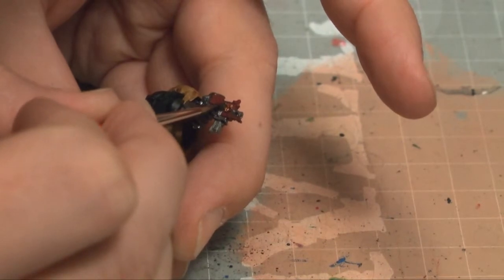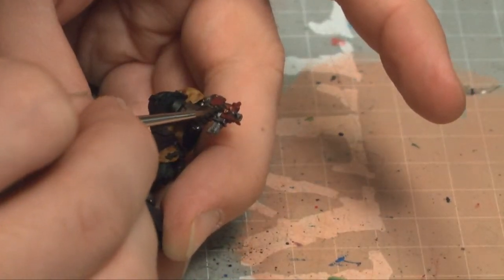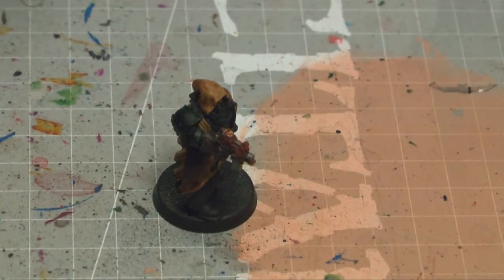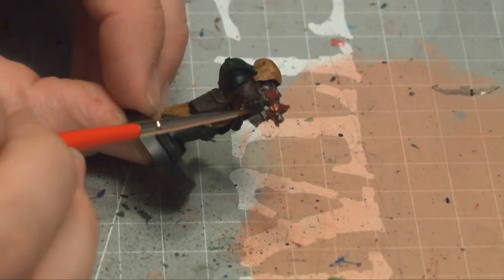And so I'm taking my Tin Bitz here and painting up this chain. Okay dokey, got that. Is there any fancy thing on there? No, there is not. So with that done, I'm going to shade the bolt pistol metal pieces. I'm going to get some Nuln Oil — I'm getting really low on this stuff, I should buy some more. And then coat all of the metal bits that I just did in the Nuln Oil.